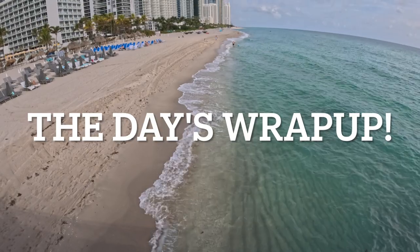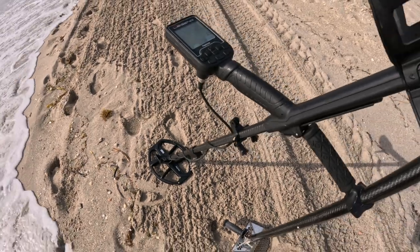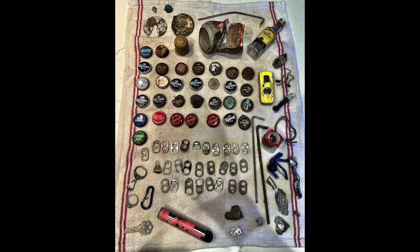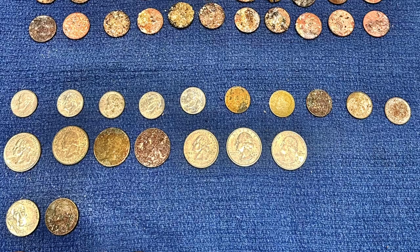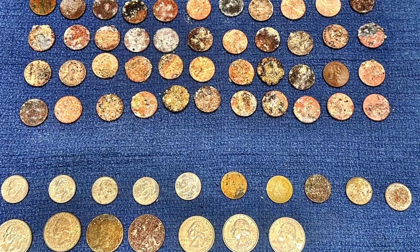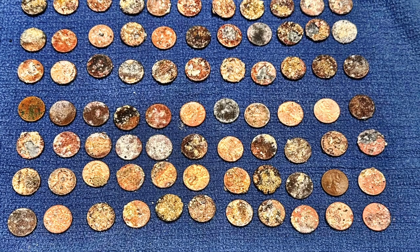Here's my wrap up of everything found today. It was one heck of a hunting day on the beach — the targets just kept coming and coming. With the Nocta Legend, I dug up everything over VDI 11, hoping to find more than just pennies. These are the coins I dug up today: seven quarters, ten dimes, two nickels, four copper pennies, and 80 crusty pennies. This came to a total of $3.69 — $2.89 in spendable coins and 80 cents in non-spendable crusty pennies.